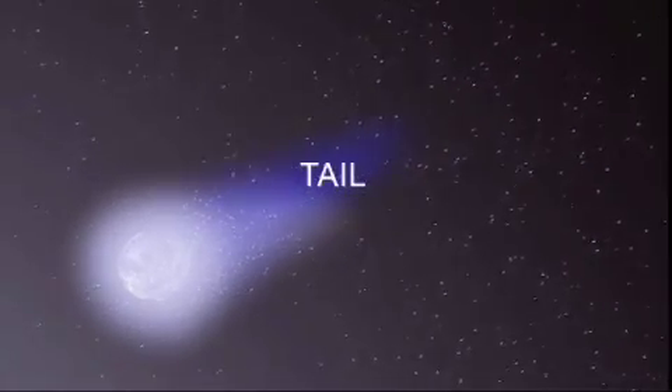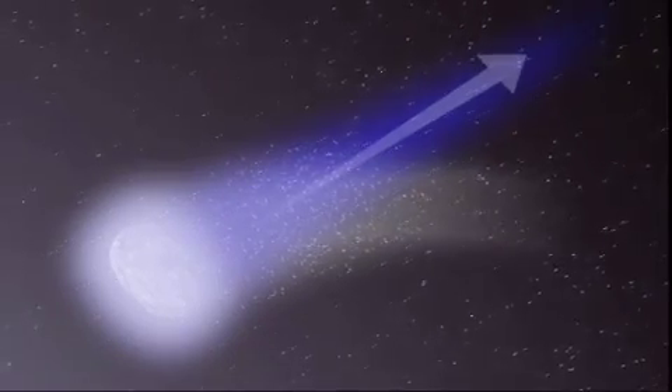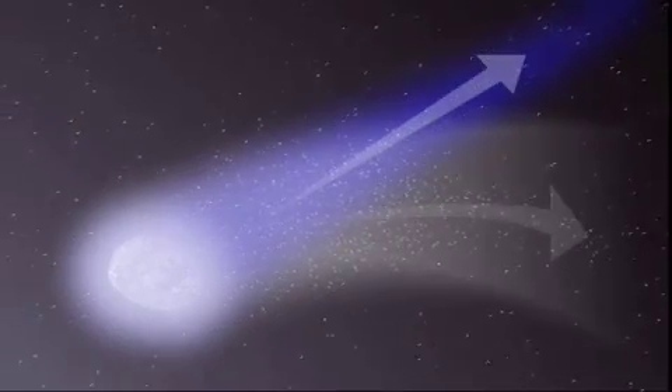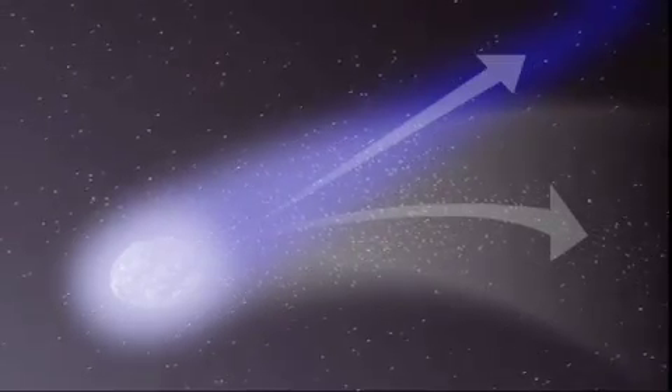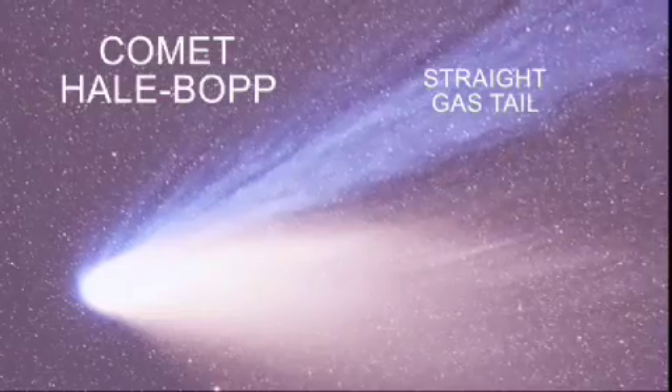Hale-Bopp had a very short tail and Hyakutake had a very long tail. Why do some comets have long tails and short tails, and why do some have two tails? The length of a comet's tail depends upon conditions of the sun and solar weather at any given time, how active the comet is, and also how the comet is pointed relative to the Earth — because sometimes we see the tail broadside, and sometimes it's heavily foreshortened because we're looking down the axis of the tail. Actually, most comets have two tails. Comets are made of both ice and dust, and one tail, called the dust tail, is created from that dust, and another tail is created from the ionization of gases produced from the comet's ices. The two tails relate to the two major components of the comet's composition: the dust and the ice.